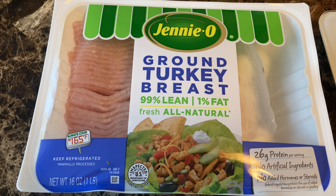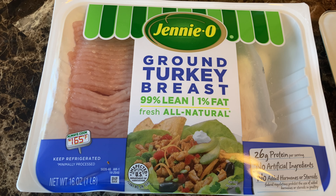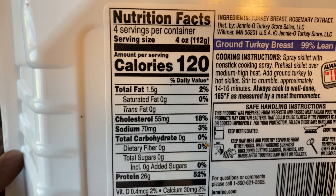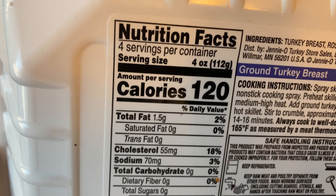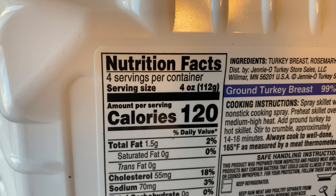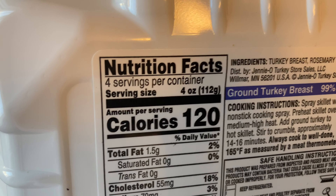In this video, I'm using the Genio ground turkey breast brand. I'm using this because it's a lean meat and I'm tired of chicken. If you flip the container to the back, you can see the nutrition facts label, and it gives you all the information — like your sodium, cholesterol intake, fat, protein, macros, sugar intake, and everything — so you know exactly what you're eating.